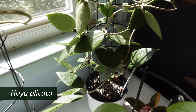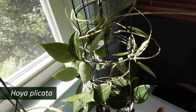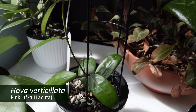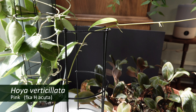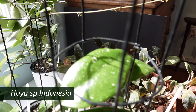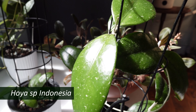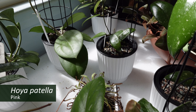And over here — hope the sunlight isn't blasting it out too much — is my Hoya placata. Tucked in here is a little verticillata, formerly known as kuta. And over here is my Hoya species Indonesia, looking very pretty. A little dracaena down there for the fungus gnats.